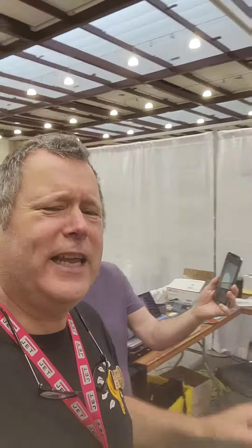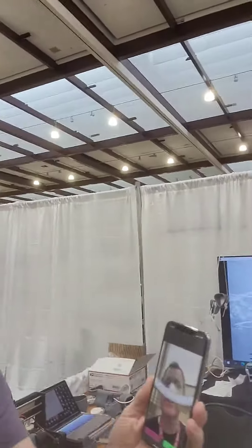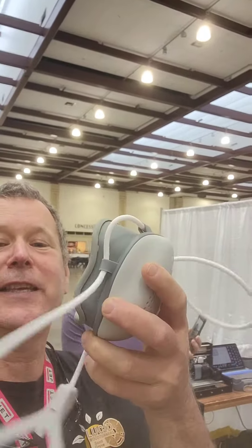So this is First Wave 3D, and what they do is they scan your face. So he's going to scan my face right there. So he scanned my face, and I get a custom-made respirator or dust mask, which is this here.